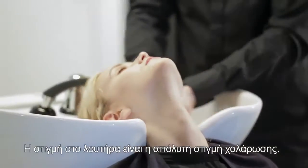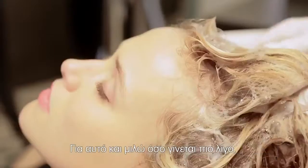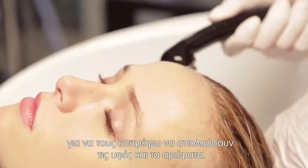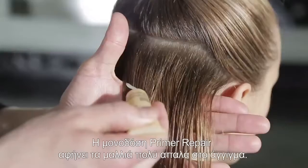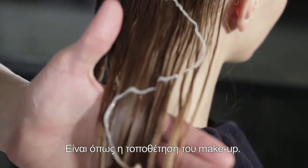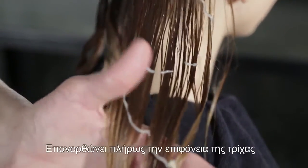Shampooing is the ultimate moment of relaxation, so I talk as little as possible to let them quietly enjoy the textures and perfumes. The primer makes the hair incredibly soft — it's actually like a makeup routine; it fully resurfaces the fiber to boost the benefits of the following treatments.